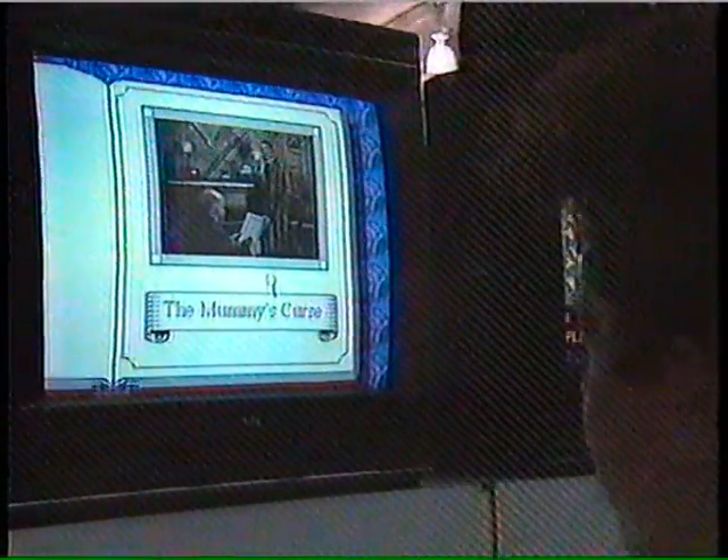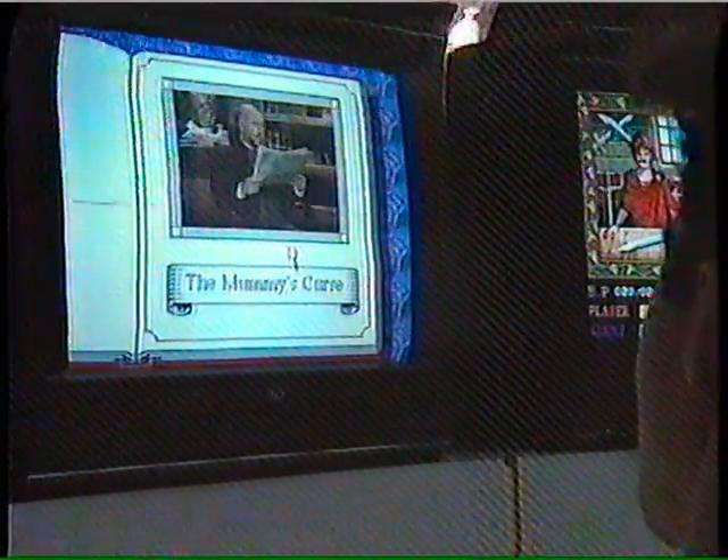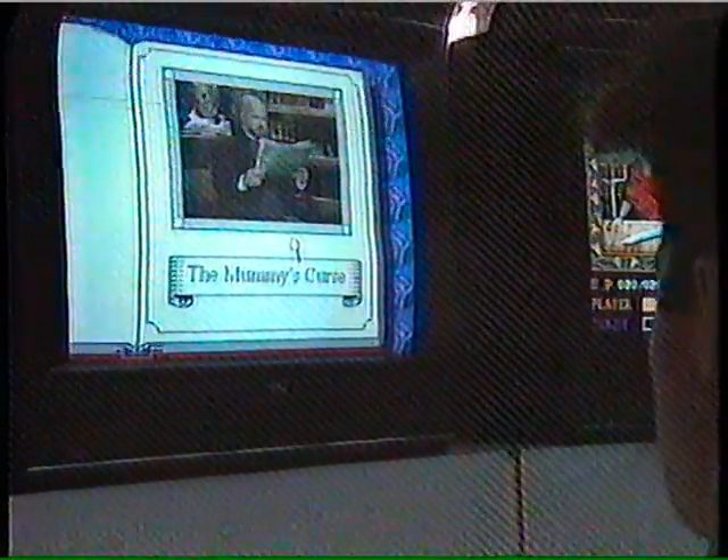This is the TurboGrafx CD-ROM system, and this is Sherlock Holmes: Consulting Detective. Looks like a movie, right? Well, it's not. It's a TurboGrafx CD.